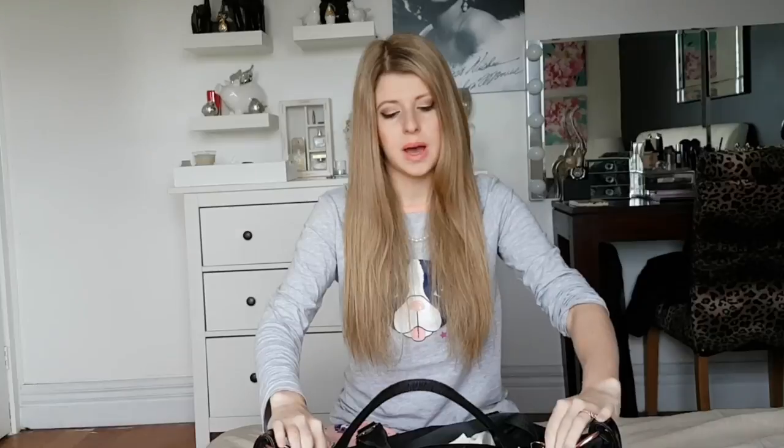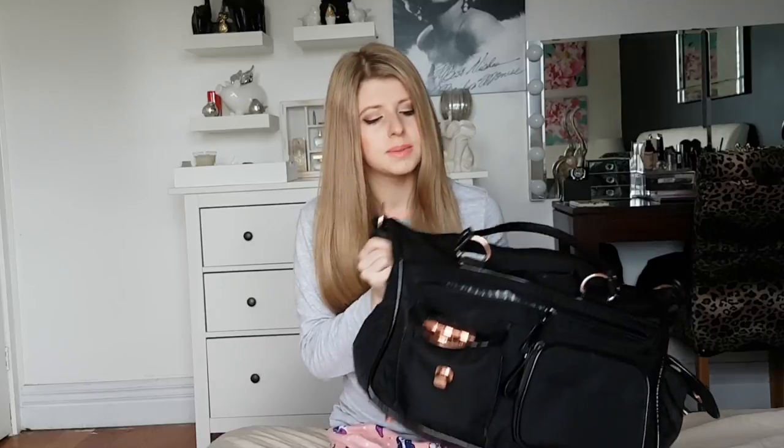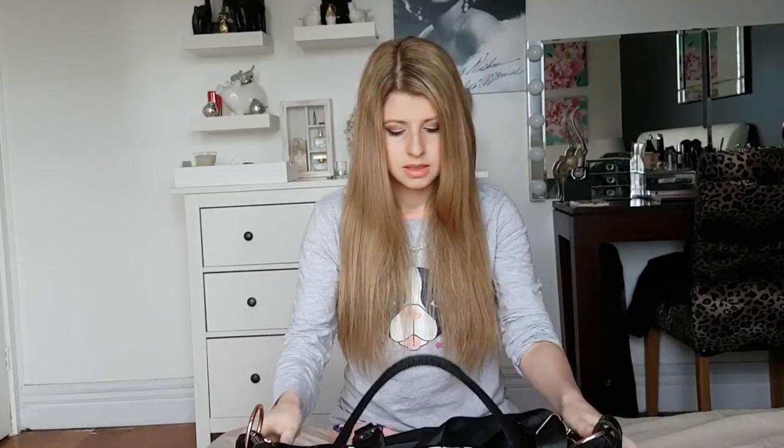Today we're going to do a what's in my bag edition. It's going to be a little bit different because this is my nappy bag. Back in my mum's day, nappy bags were heinous - absolutely heinous. You can still find a lot of those on the market, but I think they've realized a lot of women want bags that actually look like handbags. So this is a Mimco nappy bag. It comes with the change mat and everything, which is not in my bag because things always fall out.